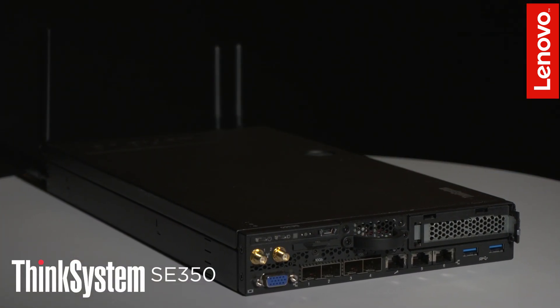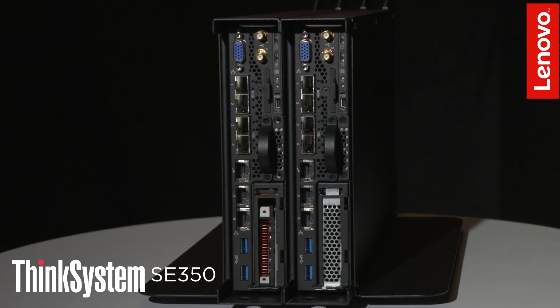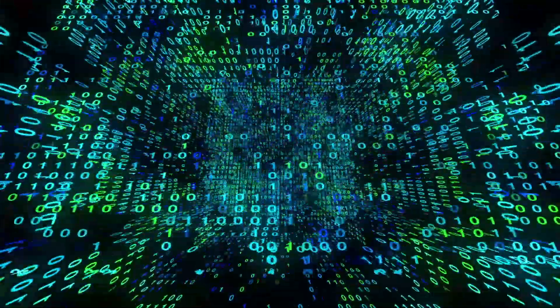As such, we're announcing four major solutions. Let's start with the hardware. We're announcing the SE350 Edge Server, a unique form factor with unique management capabilities and unique environmental support that will enable you to capture data at the edge like never before.